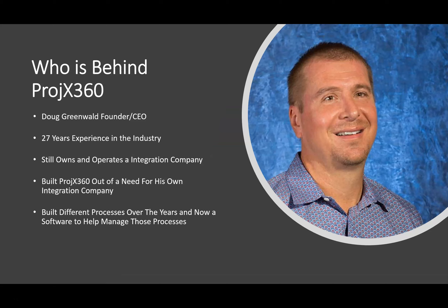A little background about myself — my name is Doug Greenwald, CEO and founder of Projects360. I've been in the custom integration industry for 27 years and still actively own a custom integration company in Scottsdale, Arizona that I started in 2001. I built Projects360 out of a need for myself. I was looking for good project management software for our industry, looked at a few different platforms, and really couldn't find something geared towards our industry. So I decided to build it, and it helps manage different processes I've created over the years to help my business run more efficiently.